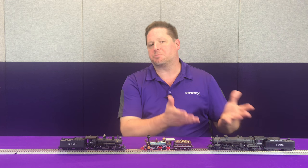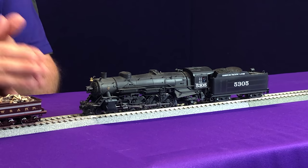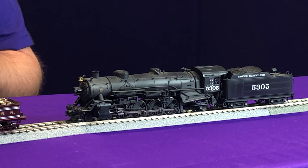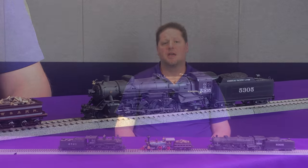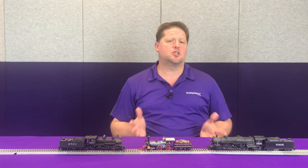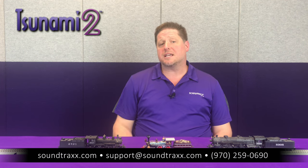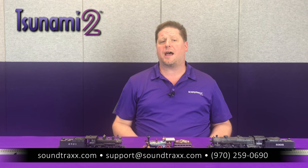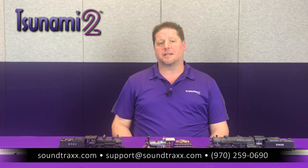Locomotives like this mountain, which are much bigger, tend to have an air-rung bell, so you're going to choose a bell with one of the higher ring rates so you get that air clapper running against the bell. These are just some of the choices you have in your Tsunami 2 and how to make them so you can get the best sound out of your locomotives. For more detailed information, please visit our website at soundtracks.com and check out the Steam User's Guide as well as the Steam 2 Sound Selection Reference to see all the different choices to match your decoder to the model you've installed it in.